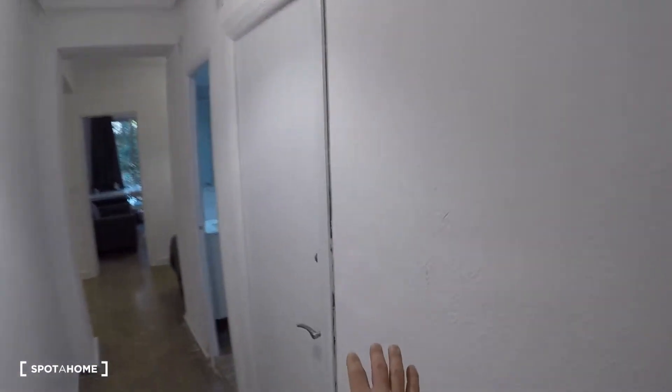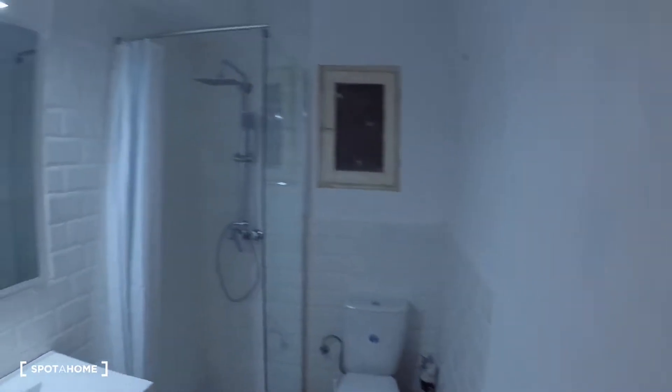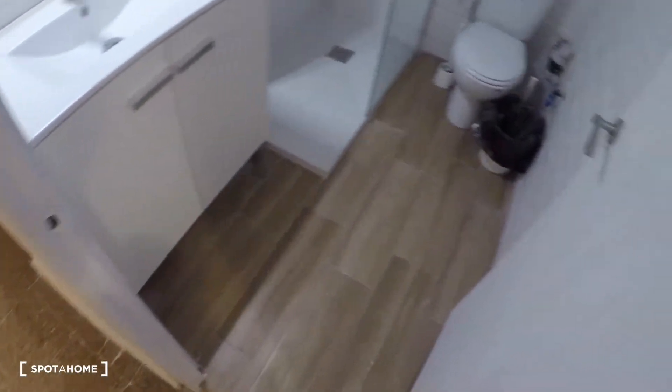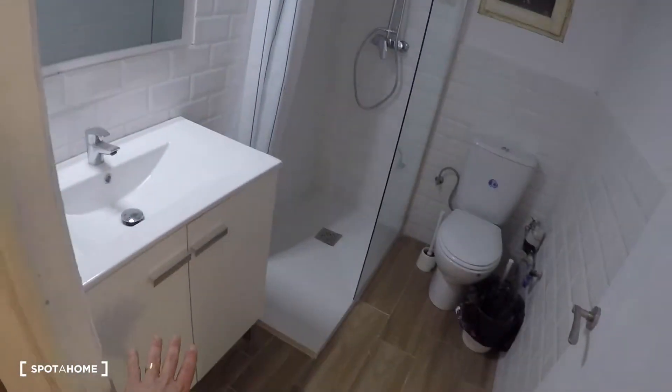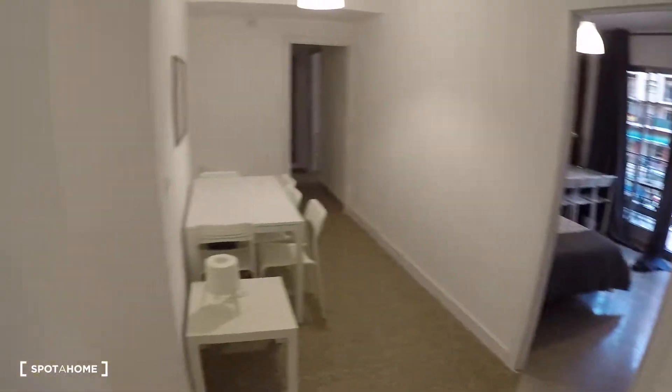Over here this door is for bedroom number two, but I can't show you that now. And here is one of four bathrooms. This bathroom has a mirror, sink, storage under the sink, a shower, and a toilet.